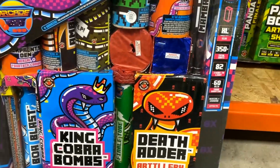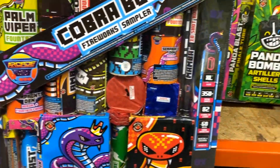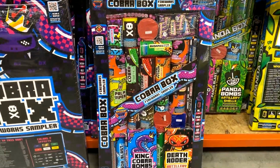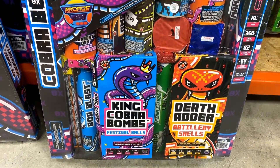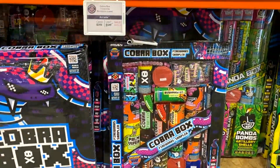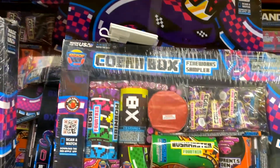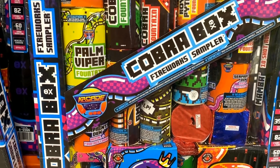I highly recommend getting some fuse for your show and adding it to your assortment package. Instead of lighting each item individually, it's a great idea to light a lot of these up simultaneously — it adds a different dynamic to your show and gives you a little bit more action. In previous years I've made the mistake of lighting items one at a time for the family, but if you fuse them all together you still get a really good show while cutting down on the individual lighting.